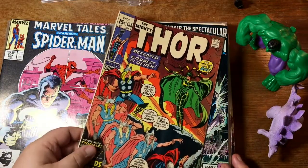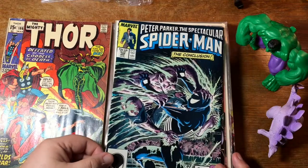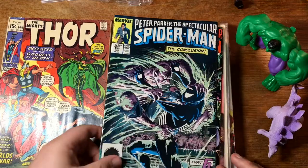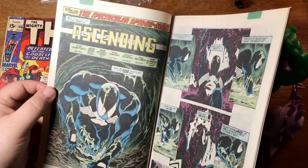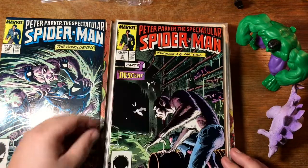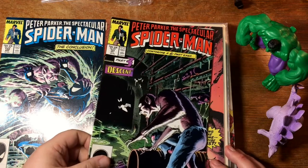Here's Thor number 186 with Hela. And it is more of that same series — I think this is Kraven's Last Hunt, but it doesn't tell us. It just says 'the conclusion, part six: ascending.' It doesn't tell us what the overall story is. I guess I could open it up and find out — nope. It doesn't tell us what the overall story is, just that it's in fact a six-part saga. I don't think it's Kraven's Last Hunt because we would have Kraven here — that would be the giveaway.